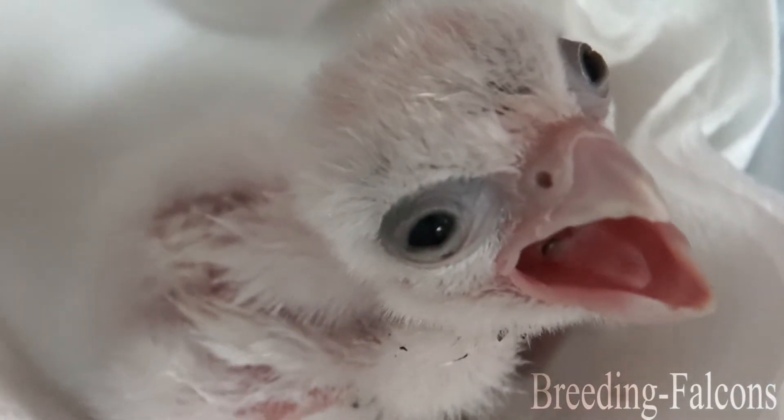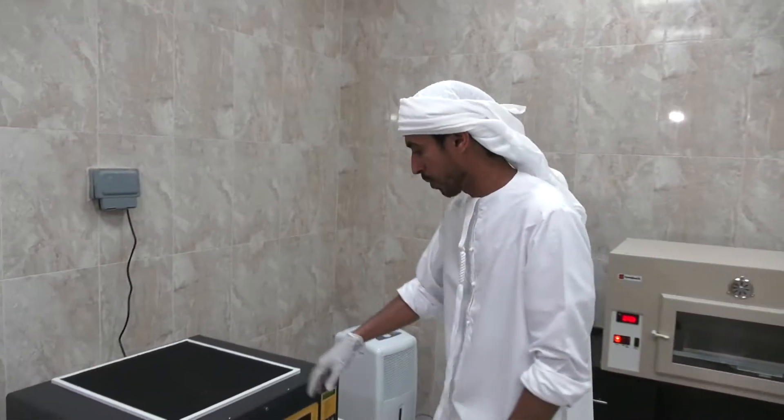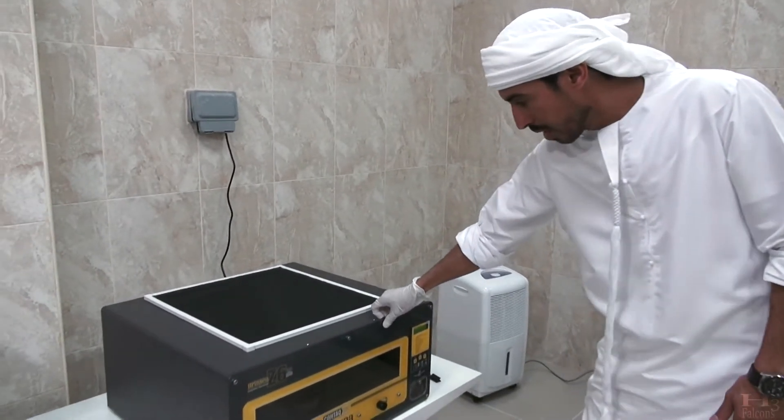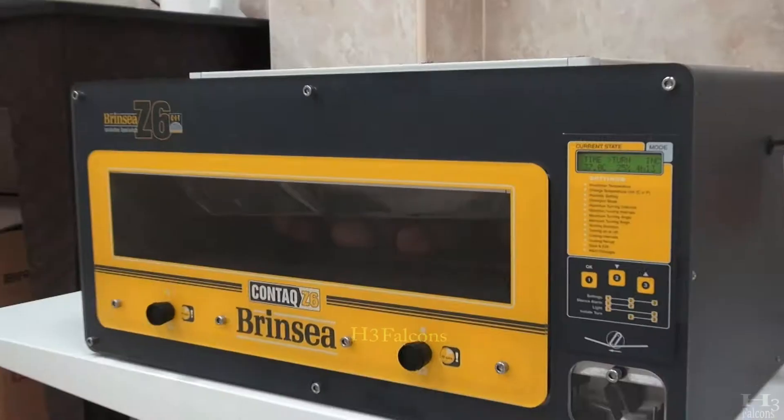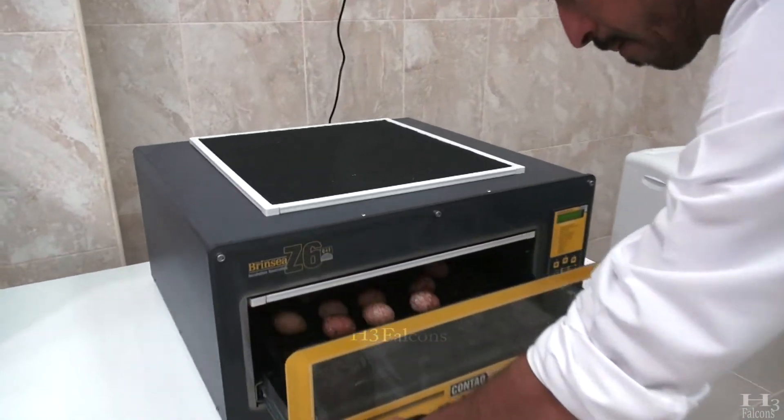At Alasafeth H3 falcons there is a falcon breeding project. The first stage of the production is that the eggs go into a very special contact incubator, where the eggs remain for 10 to 15 days.